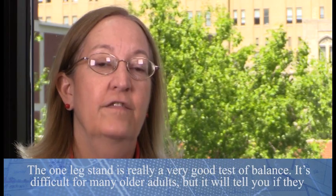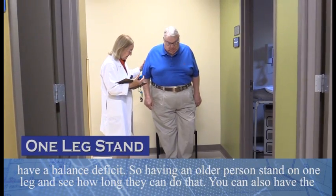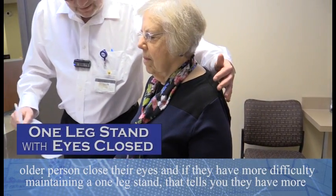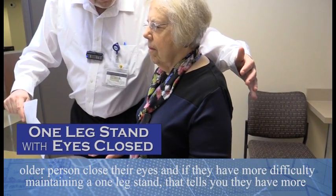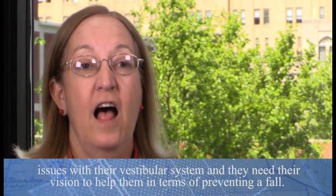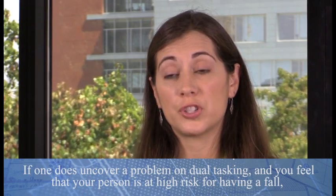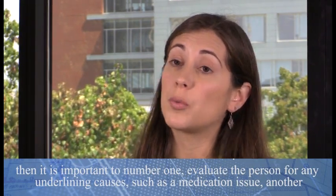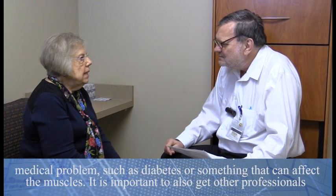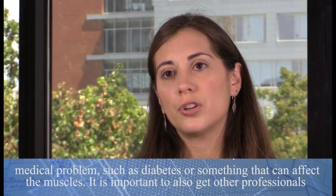The one-leg stand is a very good test of balance. It's difficult for many older adults, but it will tell you if they have a balance deficit. Having an older person stand on one leg — see how long they can do that. You can also have them close their eyes; if they have more difficulty maintaining a one-leg stand, that tells you they have more issues with their vestibular system and need their vision to help prevent a fall.